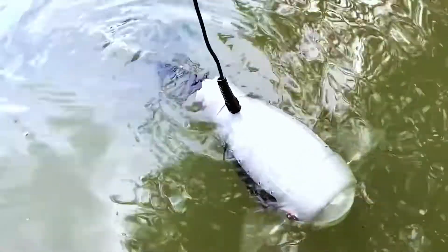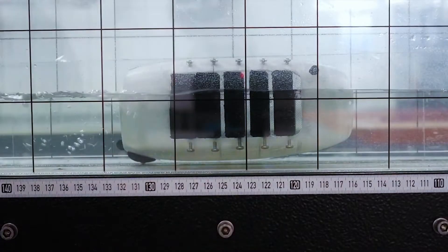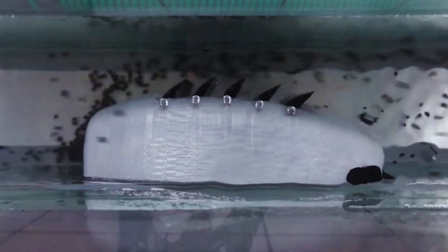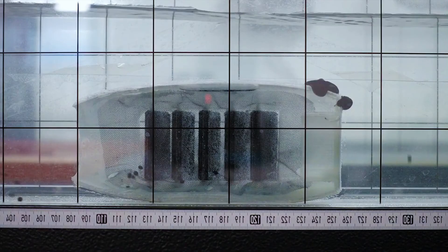Future incarnations could conceivably capture much smaller particles. Other possible improvements include a faster, more hydrodynamic body shape, a more powerful tail, and the ability to swim autonomously — the current prototype works by hardwired remote control.